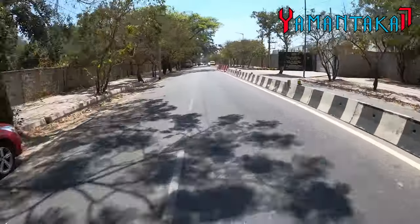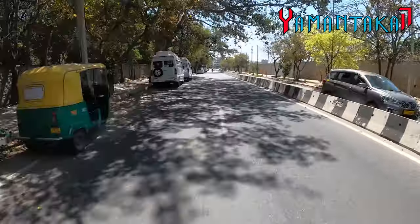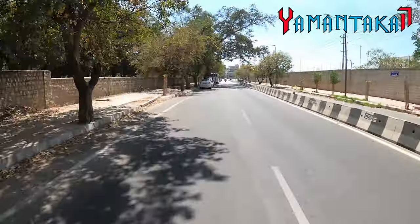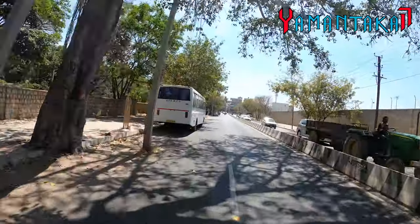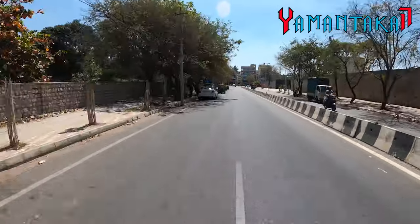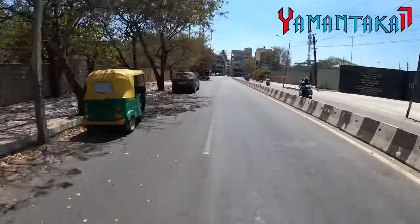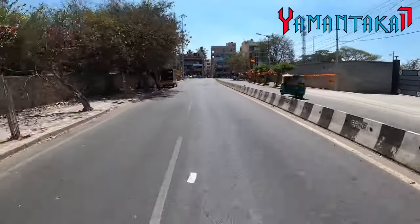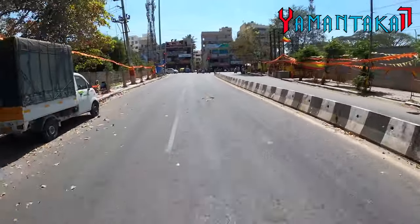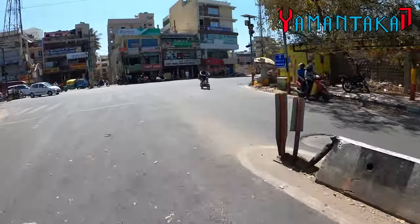30 horsepower is a really really fun thing. Compared to other bikes — you'll see the R15 makes around 20-ish horsepower. You need a solid 25 horses to do your thing on a bike.